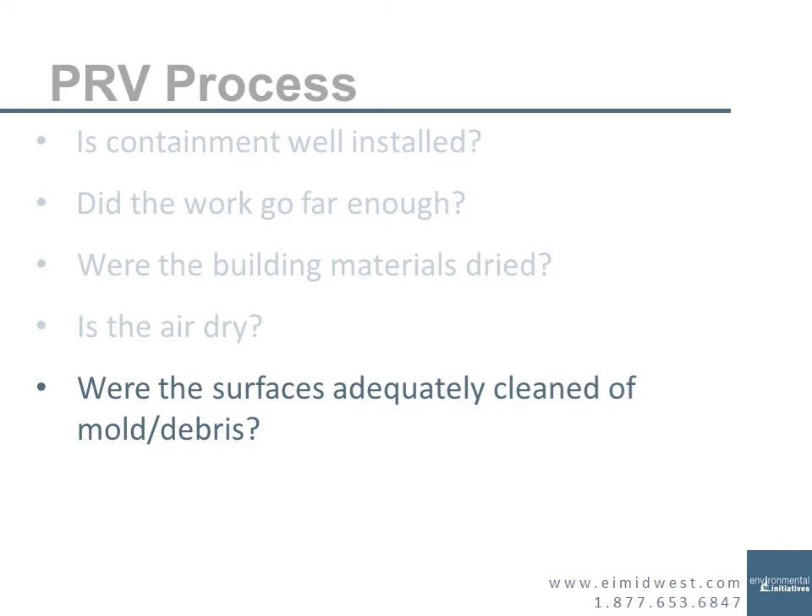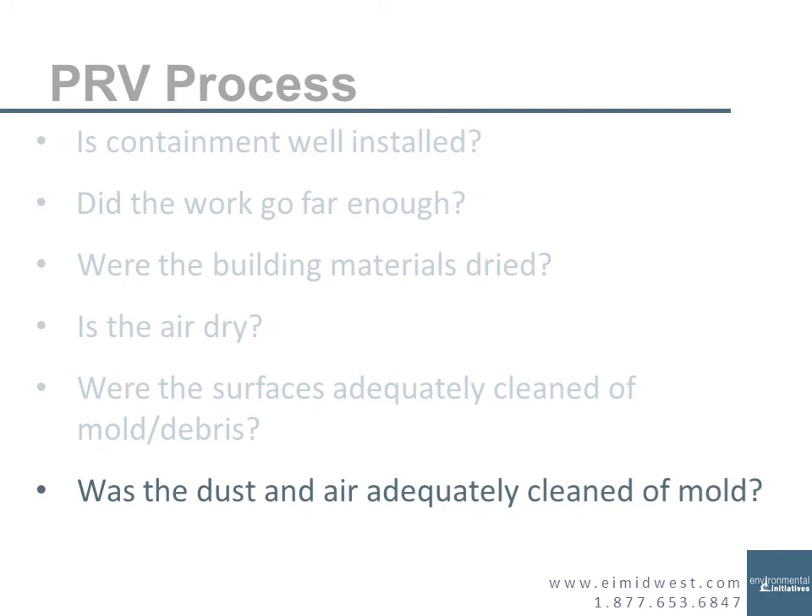Then we physically look at the surfaces — did you clean the surfaces adequately? The wall framing, the tables, whatever. We take samples directly off of the surfaces that you should have cleaned to see if they are adequately clean of mold. We're not expecting all the mold to be gone — we're expecting a certain level at minimum. Then we check if the dust in the air was adequately cleaned. Is the amount of mold particles floating around satisfactorily low? We're not looking for zeros — we have concentrations both in the dust and in the air that we want you below.